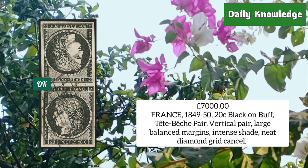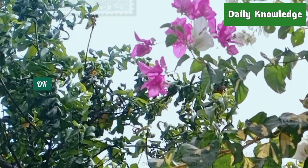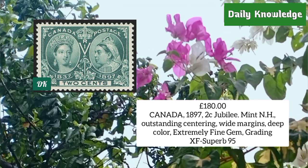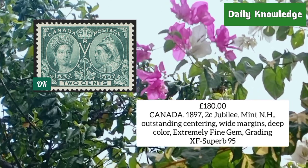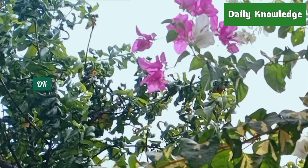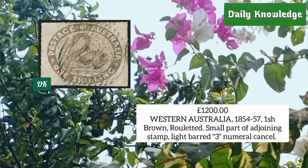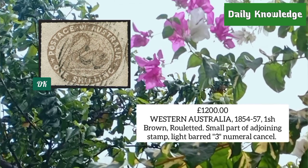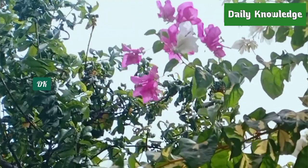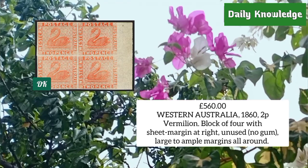France 1849, 20 cent black on buff, vertical pair with large balanced margins, intense shade and neat grid cancel. Canada 1897, 2 cent jubilee, mint never hinged, outstanding centering, white margins and deep color — extremely fine. Western Australia 1854, one shilling brown with related perforation and small part of adjoining stamp.